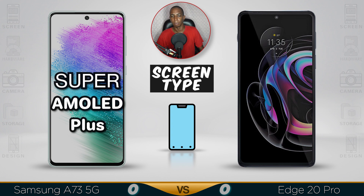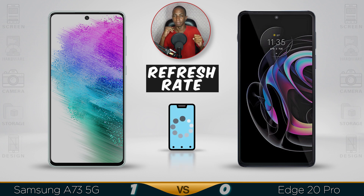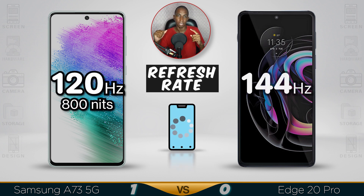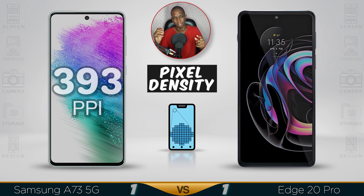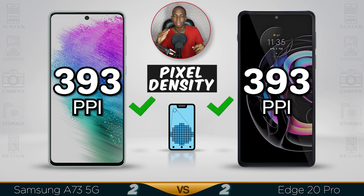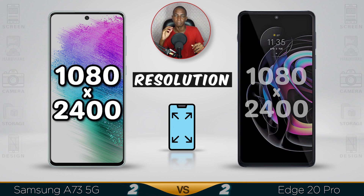For screen type, the Samsung has a Super AMOLED Plus display, which is a lot better than the OLED screen on the Edge 20. The refresh rate on the Motorola Edge comes with 144Hz. The pixel density is the same on both at 393 PPI, and the resolution is Full HD on both devices.